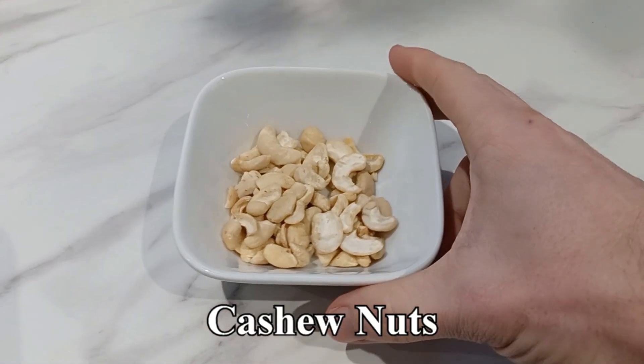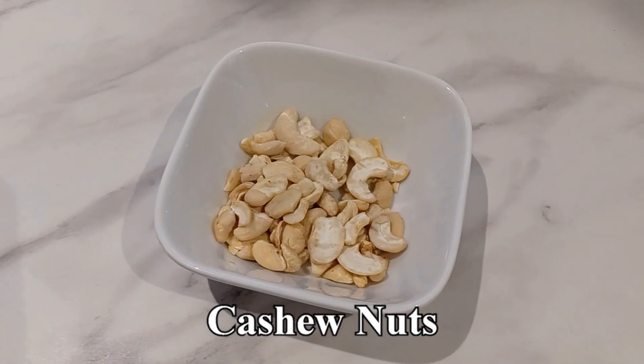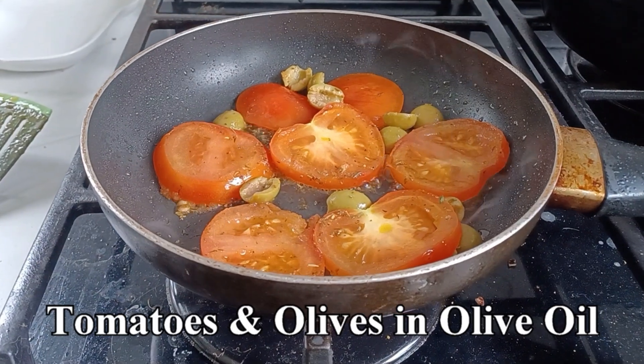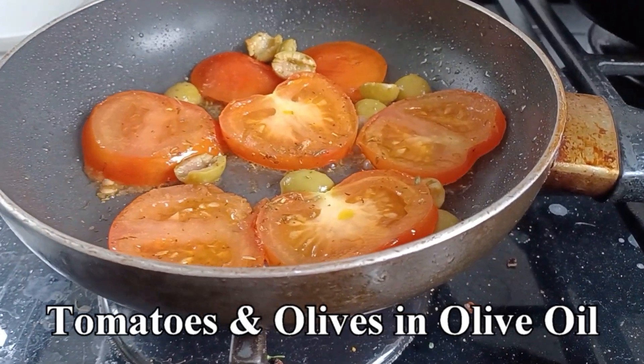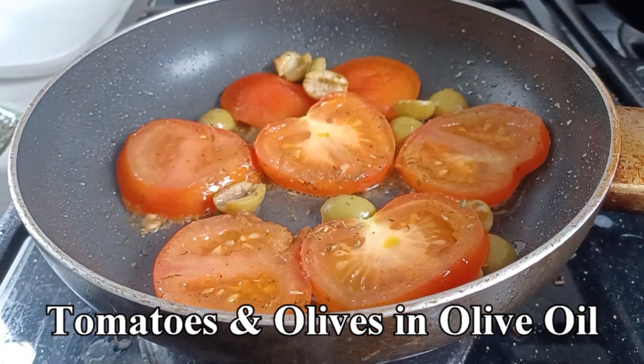This morning I switched out my macadamia nut breakfast for cashew nuts, which have a slightly higher carbohydrate content. Then at lunch I jazzed up my olive oil by drizzling it over fried tomatoes and olives with some rosemary seasoning, which was very nice.